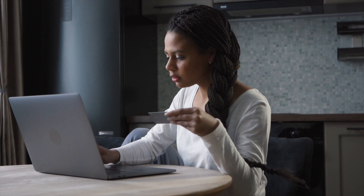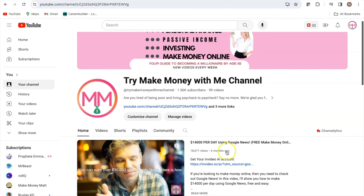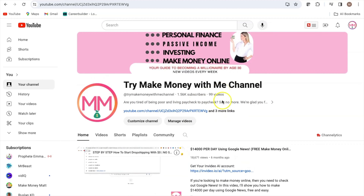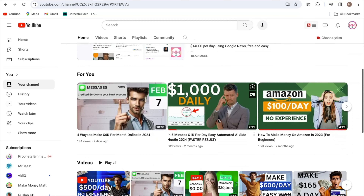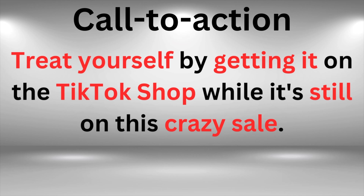Without this strategy, no one probably would have purchased the product, and no one would have cared that he is talking about this product in his video. The last thing he did was a call to action. He said, "Treat yourself by getting it on the TikTok Shop while it's still on this crazy sale."